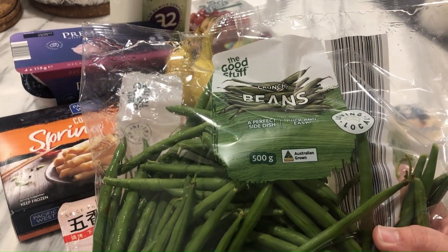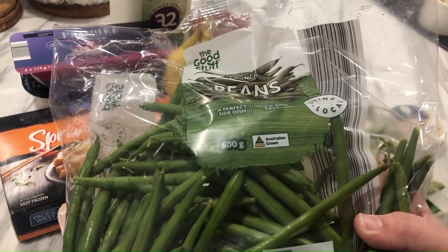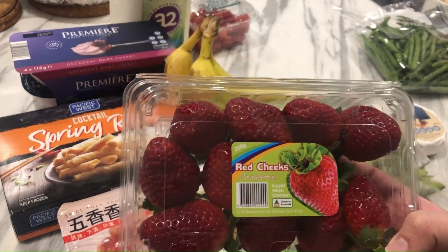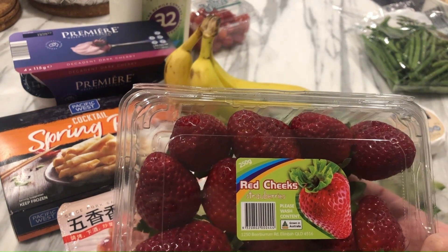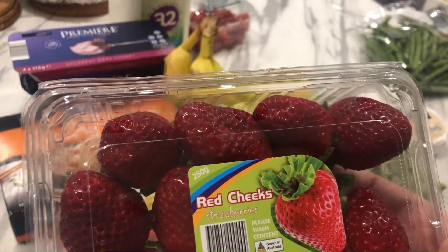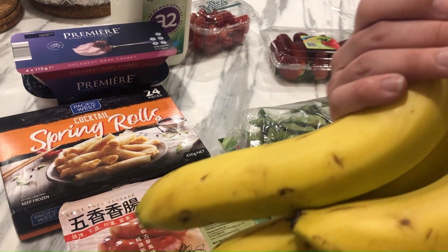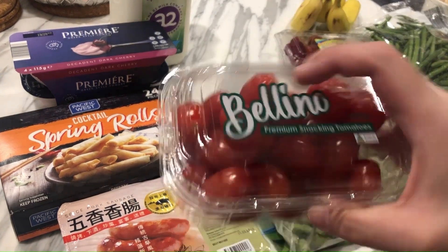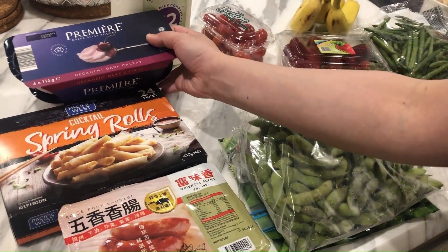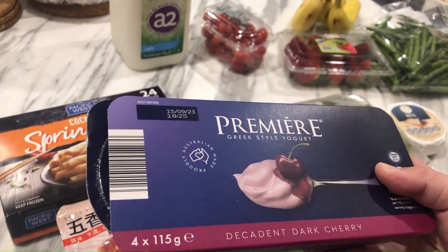Green beans were on special — 500 grams for $3.49 — so I'm going to have green beans with some garlic, just stir-fried. Strawberries: $1.99 because they've pretty much got a day or two before they go bad, so I'll eat them tonight or tomorrow for breakfast. Three bananas as usual, $2.08 — I buy these with every single shop. And four mini yogurts for $3.49.